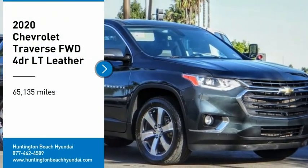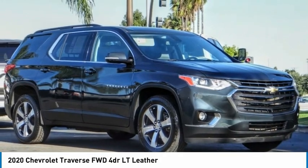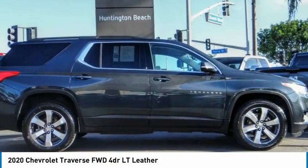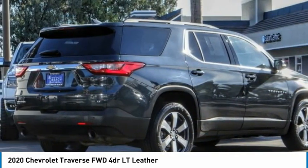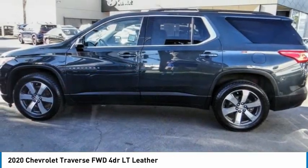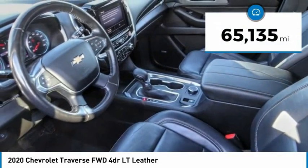Looking for the right vehicle? Check out the 2020 Traverse. The Chevy Traverse is more stylish than minivans and far more fuel and space efficient than truck-based SUVs. Crossovers like the Traverse are excellent family vehicles. This vehicle has less than 70,000 miles.